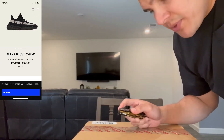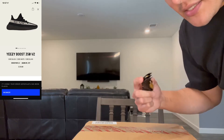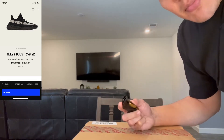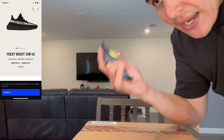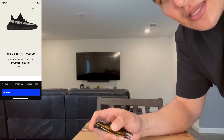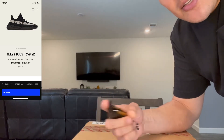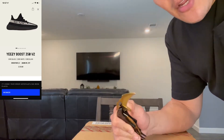I'm excited to show you these because it's a pair of shoes that I actually had in the past. I did sell them because I needed the funds to buy something else — I think I profited like $800 or something like that, and I used those funds to buy a few more shoes.